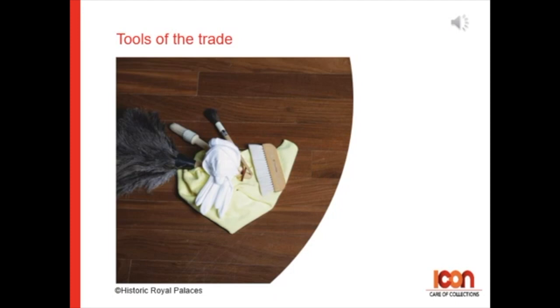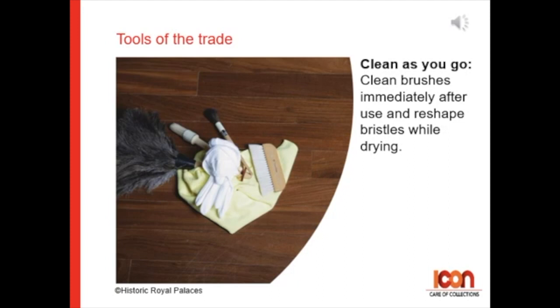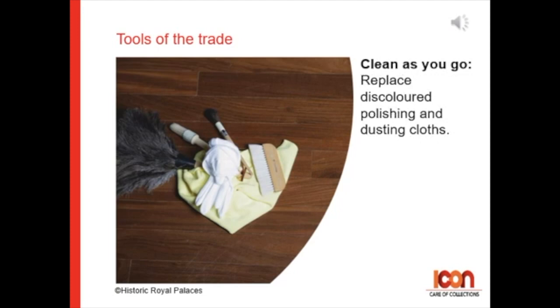Some of our tools of the trade tips. First, clean as you go. Clean brushes immediately after use and reshape bristles while drying. Replace discolored polishing and dusting cloths. Keep product containers clean to avoid contamination.